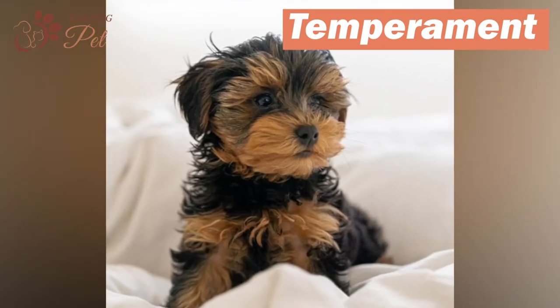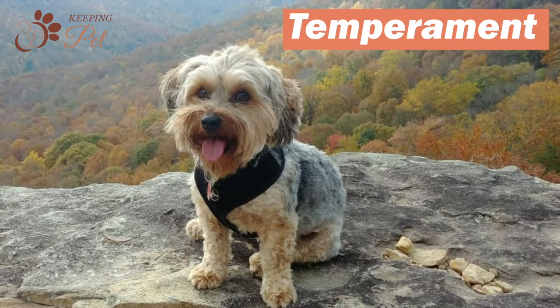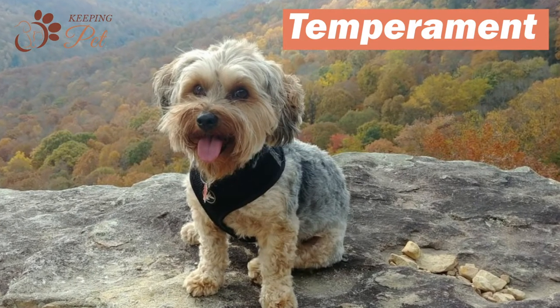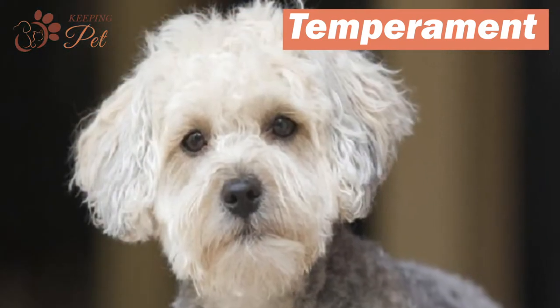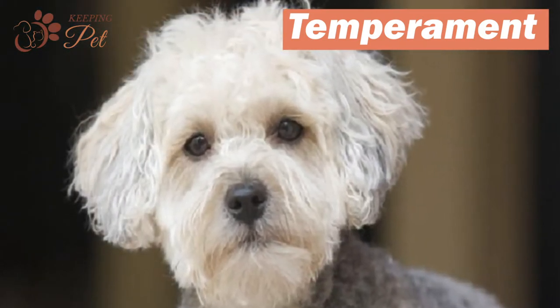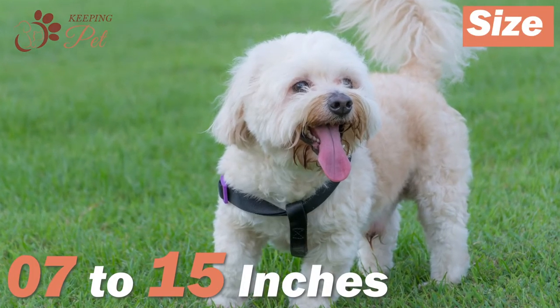If you're planning to adopt a Yorkipoo, keep in mind that they are highly active dogs and would require regular exercise or other physical activities to burn their energy. When they do not get healthy ways to expend their energy, they tend to develop behavioral issues.